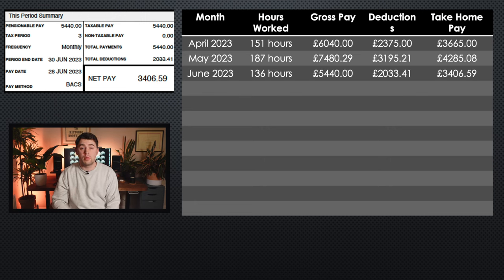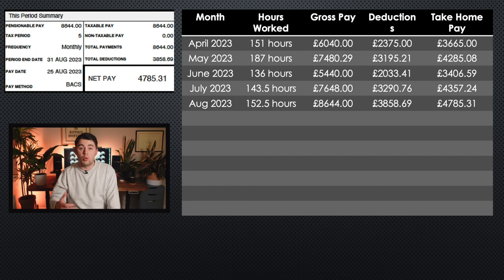In June, I worked 136 hours, I earned £5,440, my total deductions were £2,033.41, and my take home pay was £3,406.59. In July, I worked 143.5 hours and earned £7,648, my total deductions were £3,290.76, and my take home pay was £4,357.24. Then moving on to August, which is usually a good month to be a locum because of all the changeover days: I worked 152.5 hours, I earned £8,644, my total deductions were £3,858.69, and I still took home £4,785.31.